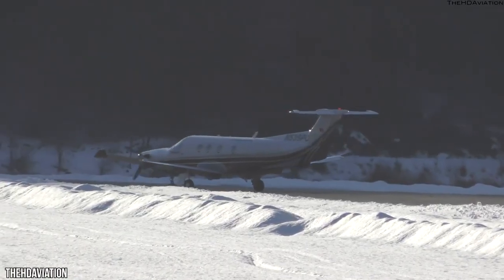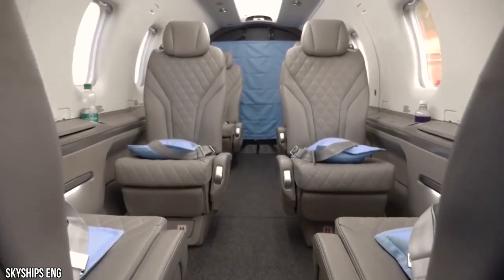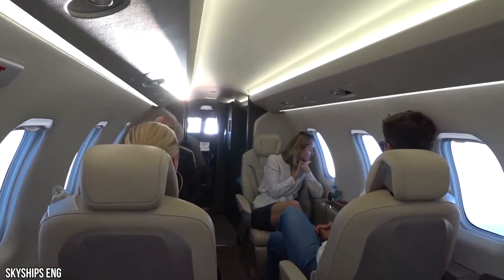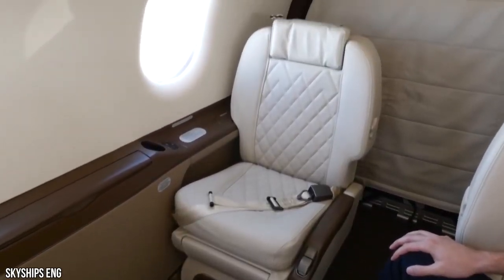Passenger comfort is unsurpassed inside the wholly redesigned cabin interior. New extremely light passenger seats, a redesigned cabin headliner, and a modern interior finished with the best leather and superb woodwork show the PC-12 NGX in its greatest light.